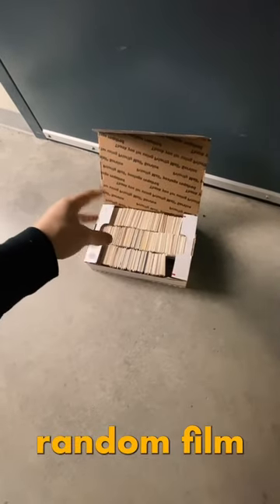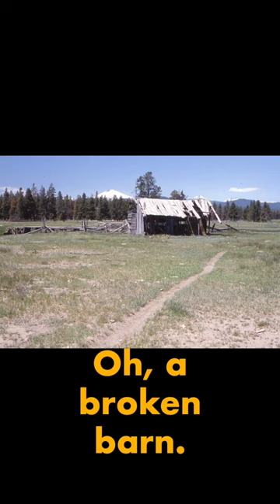It's time to scan some more random film that I bought at an auction. Let's check them out — a broken barn, 100%. This photo is going to rely on landscape.